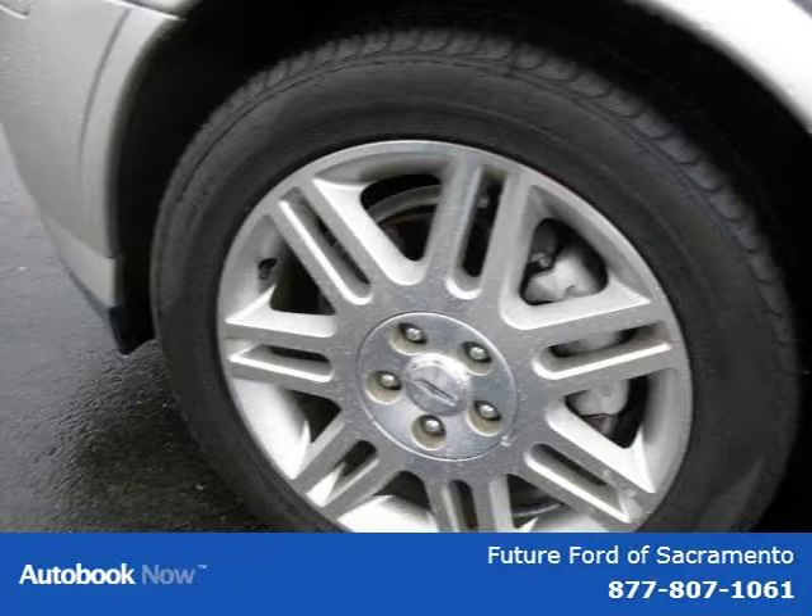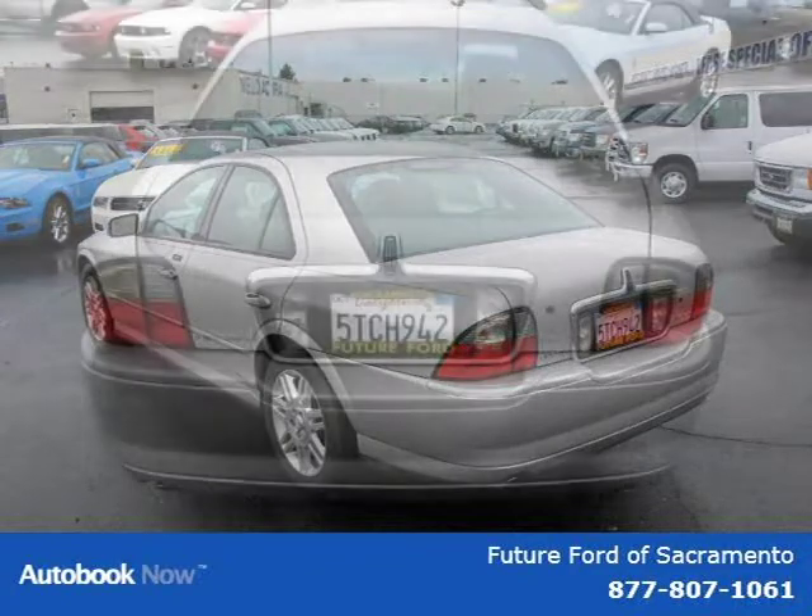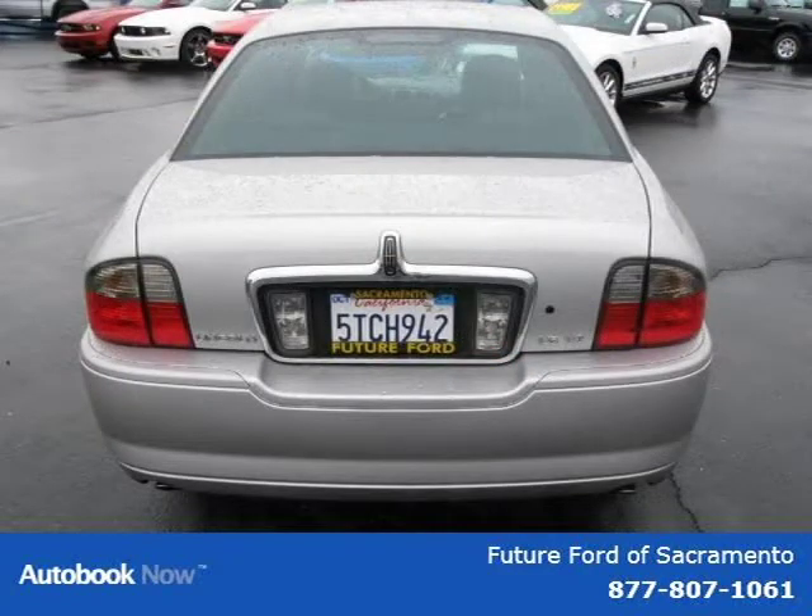This 2003 Lincoln LS is located in Sacramento, California and has 90,520 miles on it. It has a beautiful Lieutenant Parchment Gold Metallic exterior paint color, which is complemented by a matching interior color.